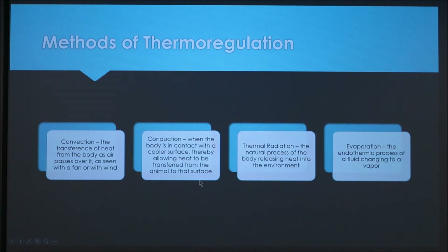Then you have conduction, when the body is in contact with a cooler surface, and that allows heat to be transferred from the animal to that surface. Then there's thermal radiation, the natural process of the body releasing heat into the environment.